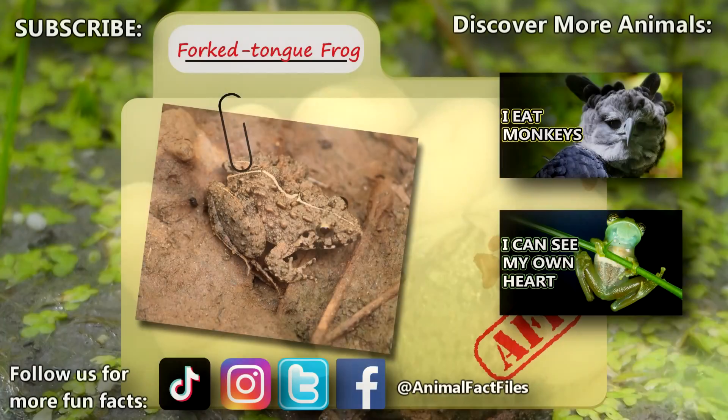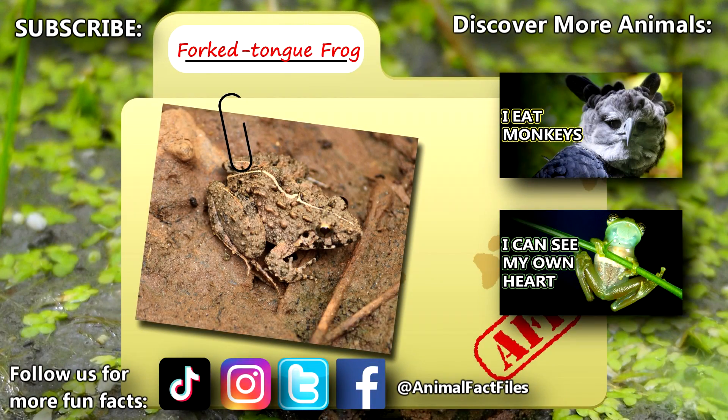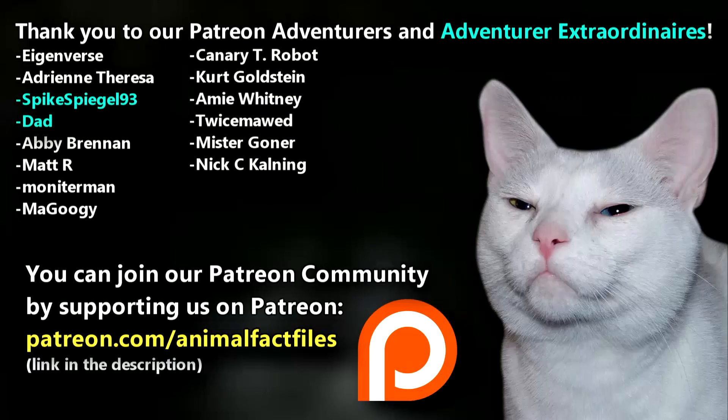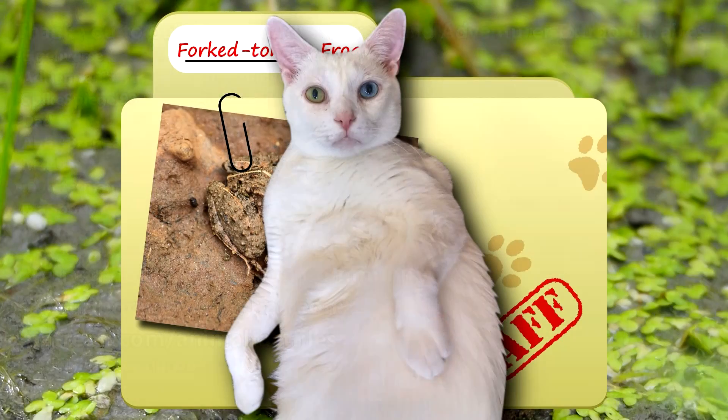For more facts on forked-tongue frogs, check out the links below. Give a thumbs up if you learned something new today. Thank you to our Patrons — SpikeSpiegel93, Dad, and everyone else for their support of this channel. And thank you for watching Animal Fact Files.